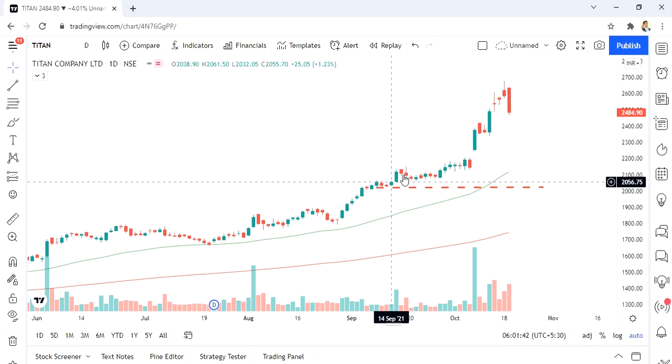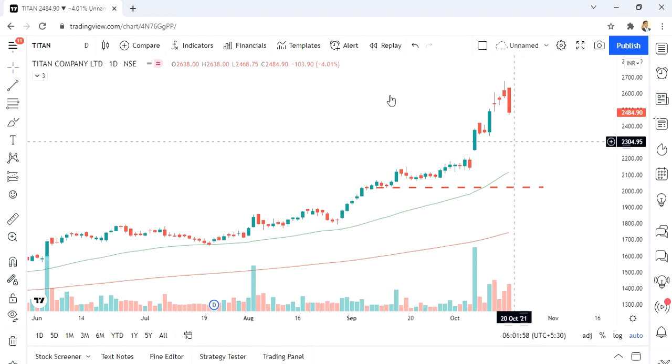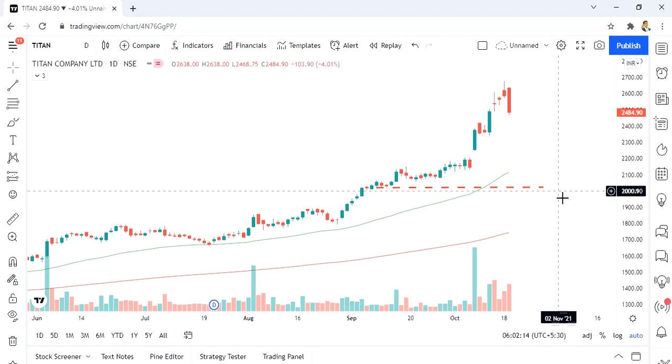This is the power of understanding behavior in the markets — how market participants are playing, how big money is playing, what they're looking at, and when they're entering. All of this is put out in the charts. As I said in my last video, I'm going to look at adding more stocks to my portfolio — I'll be buying more shares of Titan.